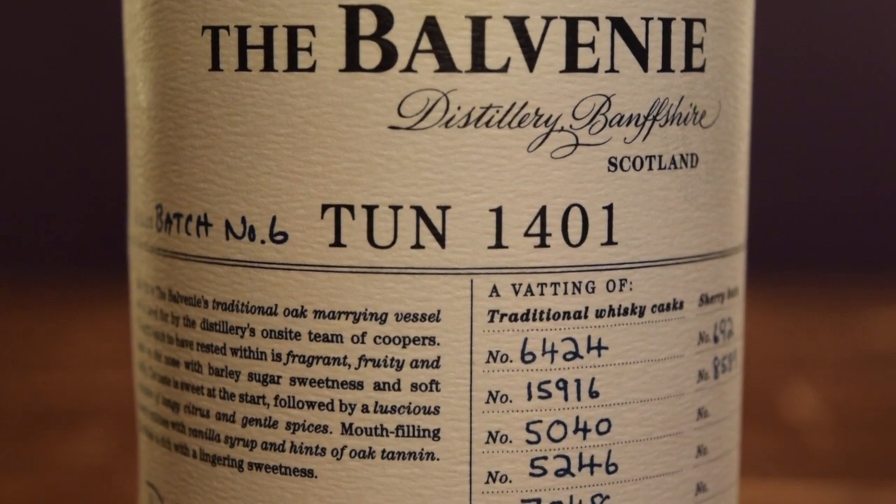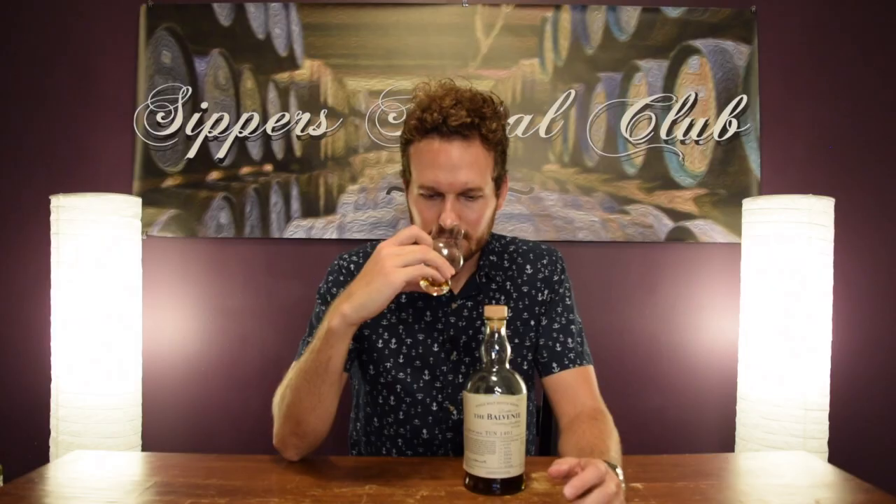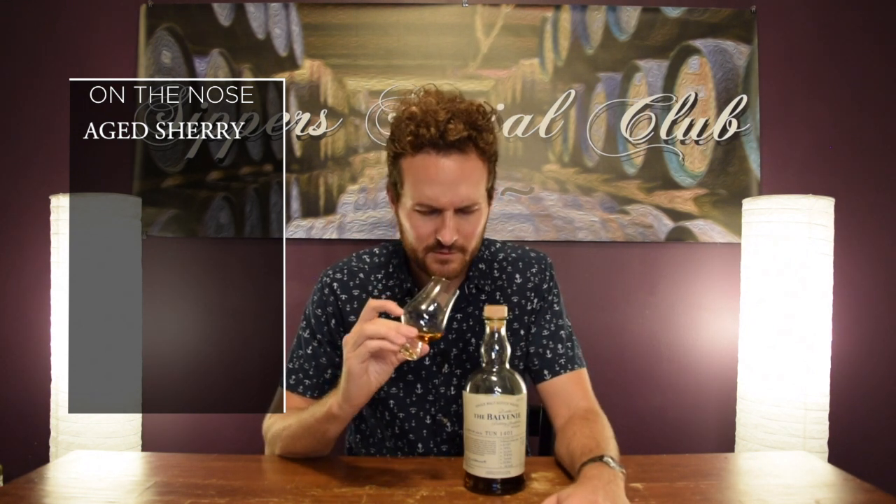I'll let you know that was a good trade after I nose it, taste it and give it a mark. On the nose, the first thing I get here is a really well aged sherry note. If you've ever had an older sherry whiskey you kind of get that musty, almost kind of sherry — when you walk into an antique store and you just smell old stuff, that's what this smells like but in a sherried form. It's really good.